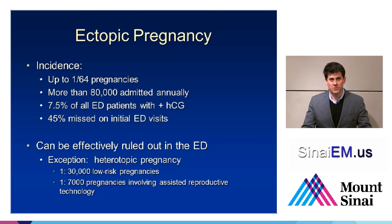Ectopic pregnancy is something that concerns emergency physicians because in our practice environment it's a bit more common than in other outpatient or clinic environments. It can occur in up to one in 64 pregnancies, with over 80,000 admitted annually. Seven to eight percent of emergency department patients coming in with a first trimester complication — abdominal pain or vaginal bleeding — are found to have ectopic pregnancy. Forty-five percent of these can be missed on their initial emergency department visit, largely because of difficulties with imaging and some subtle presentations at first.